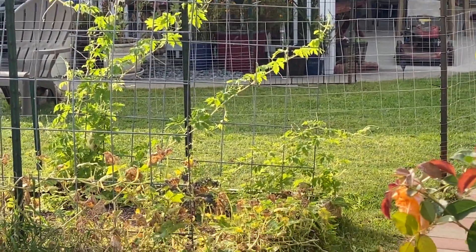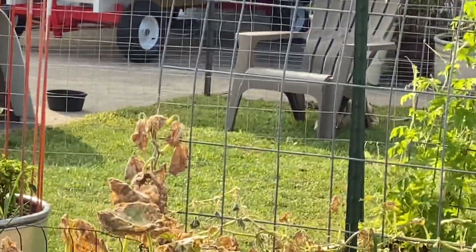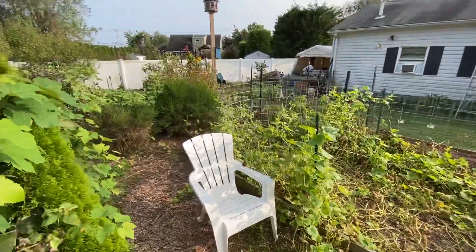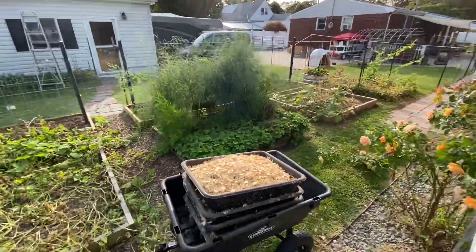Gumbo! I think he's sitting underneath the chair. Yep, there he is — Gumbo the Wonder Dog, just chilling. Everything's kind of turning now. I don't know how much longer we're going to have vegetables pulling from the garden. We have squash in back, and we'll clear this stuff out over the next couple of days.